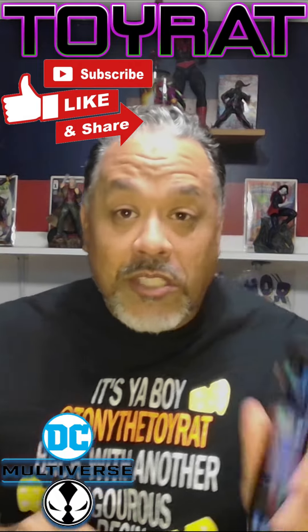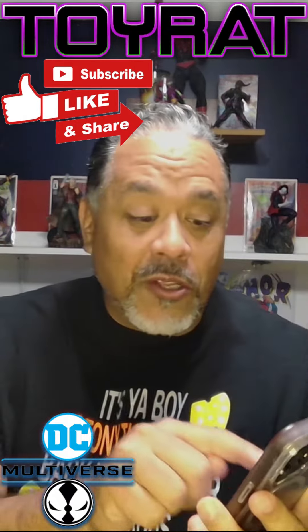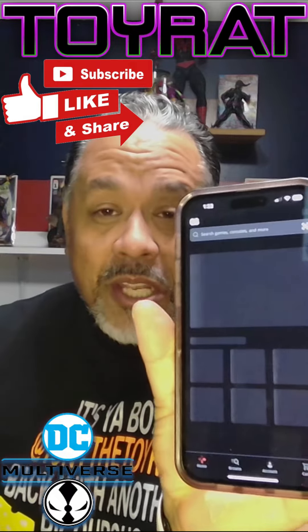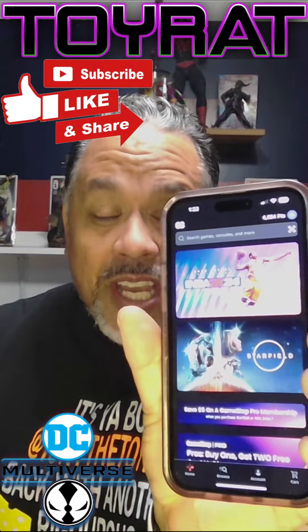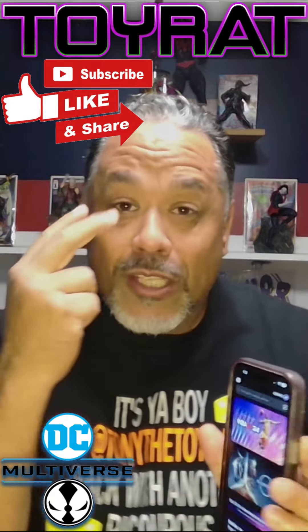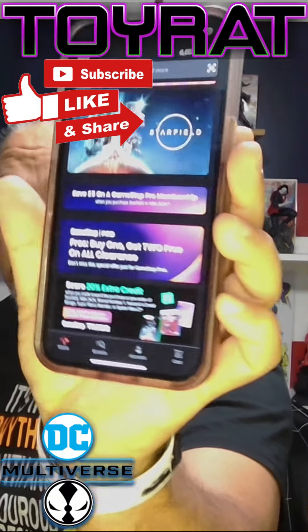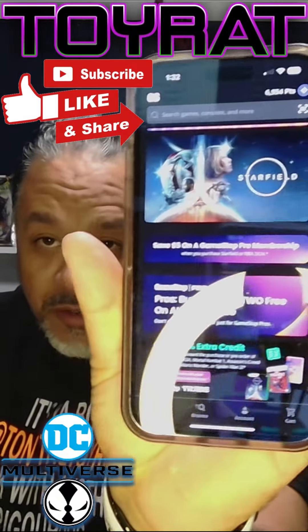I was able to go onto my GameStop app — I'll click on it right now — and inside the GameStop app, after it loads up, something in the clearance side said buy one, get two free. See that on the clearance items?